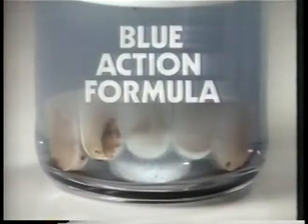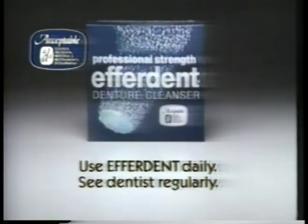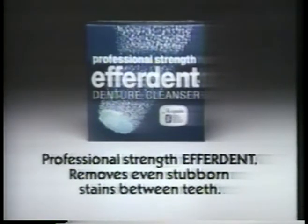Professional dental technicians use instruments like this to remove denture stain. Effordent's powerful blue action formula can help you keep that professional looking clean. Professional strength Effordent removes even stubborn stains between teeth.